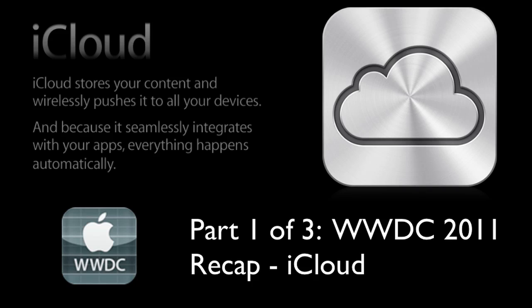iOS 5 has over 200 new features for the iPad, the iPhone, and the iPod Touch, and their biggest thing to announce is iCloud, which stores all your content on the server, and you can instantly get it on your Mac, PC, iPod Touch, iPhone, and iPad.